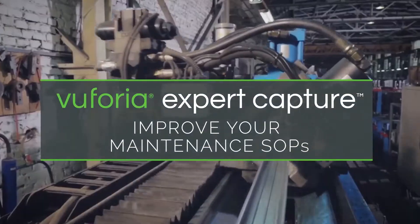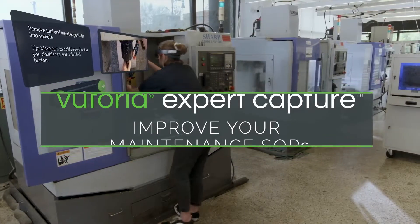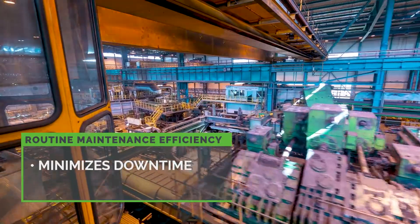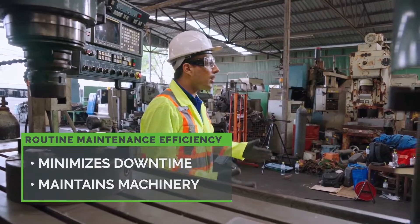Vuforia Expert Capture – Improve your maintenance SOPs with guided, AR-enabled work instructions. The speed and accuracy of routine equipment maintenance is crucial to minimizing downtime and maintaining costly machines and equipment on the factory floor.